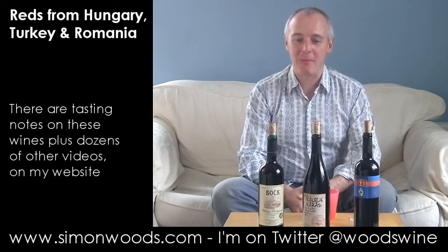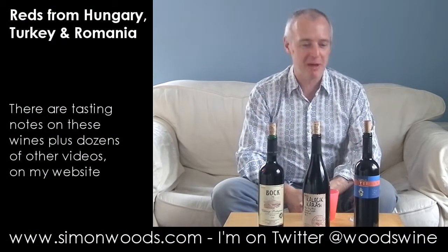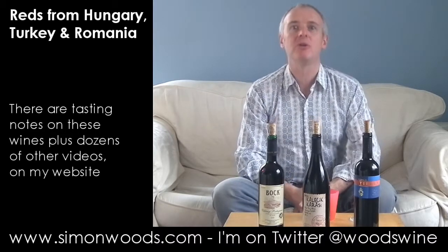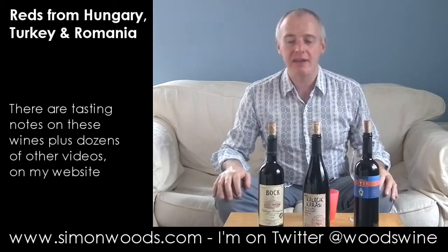Hi there, Simon from SimonWoods.com. Hungary, Turkey, Romania. I don't normally do wines from places like that — is it a shame or is it not? Let's just dig in and find out.